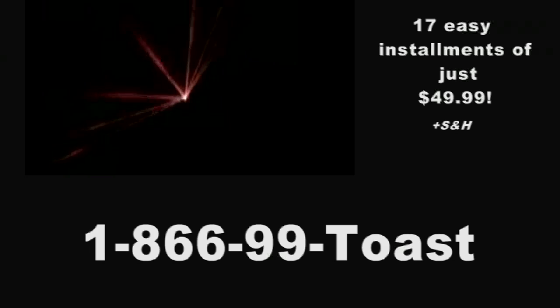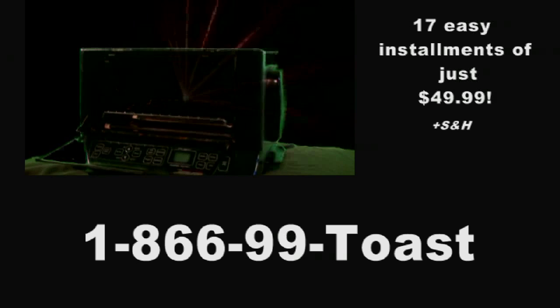And remember, the Super Toaster 9000 has over 9,000 uses. I love my Super Toaster 9000. I don't think I can live without it. And all that could be yours now for just 17 easy installments of $49.99. And if you call in the next 15 minutes, we'll even include a free Super Deluxe I Just Bought a Super Toaster 9000 t-shirt. That's right, yours free. Call 1-866-99-TOAST. That's 1-866-99-TOAST. Operators are standing by.